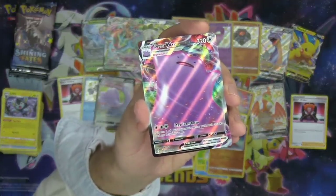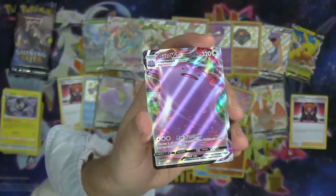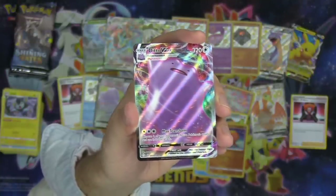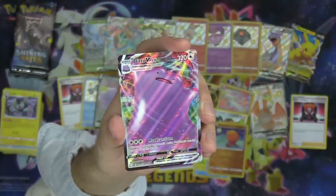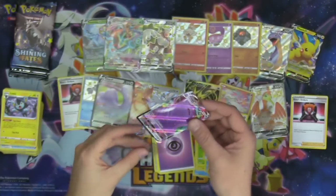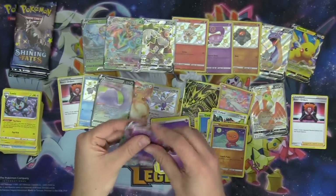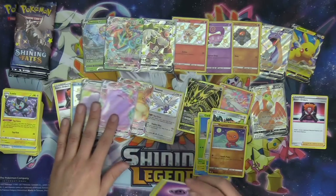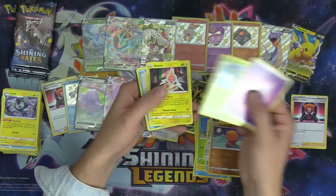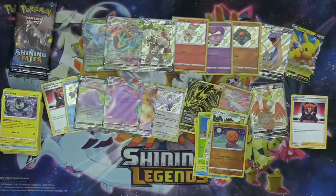Max Transform — choose one of your opponent's active Pokémon's attacks and use it as this attack. 320 HP, three colorless energy for that Max Transform attack. What a cool Pokémon! Love it. And of course we've got Tropius, Rotom, and Cramorant in the rest of the pack.